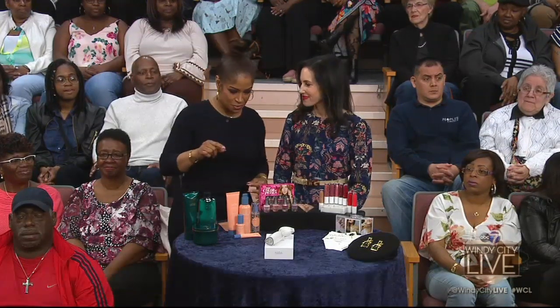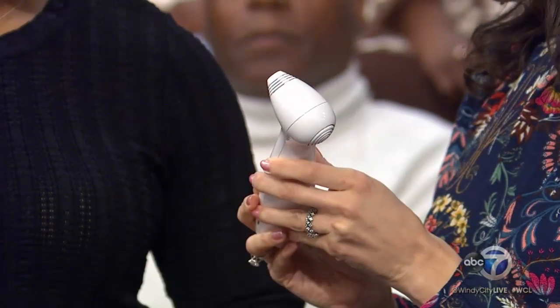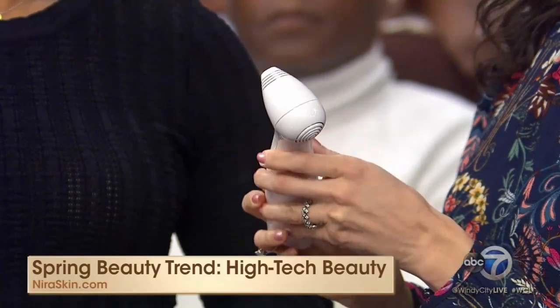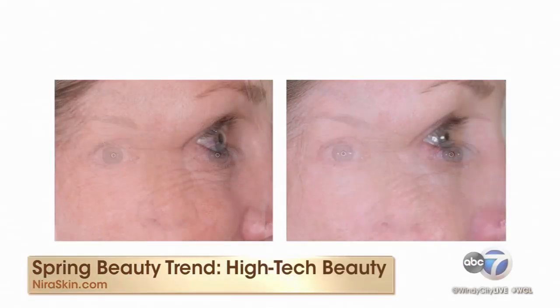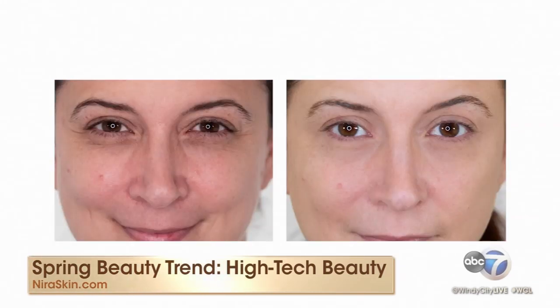Now let's talk about some high-tech beauty. High-tech beauty is so fun, and you're going to love this. This is the Nira — it's a new at-home skin laser. You will get professional results, but this is at-home. No redness, no downtime, and it's not painful at all. You use this around the eye area and it will reduce fine lines and wrinkles in as few as four to six weeks.